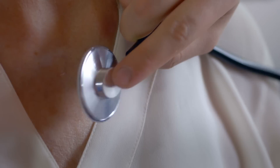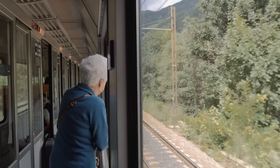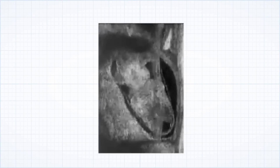By the time we reach our 80s, our hearts have beat over 3.3 billion times and have pumped 250 million litres of blood around the body, enough blood to fill 100 Olympic sized pools. Just three weeks after conception, the first muscle cells of the heart begin to contract and don't stop until the moment we die.